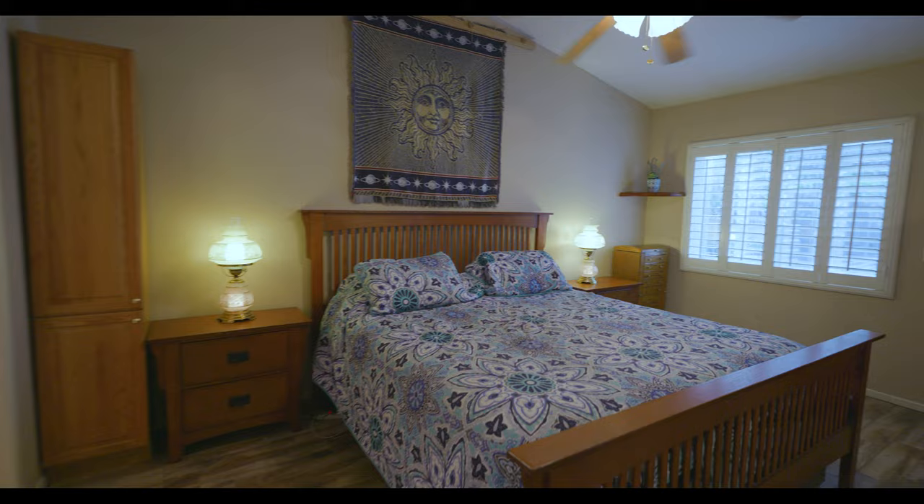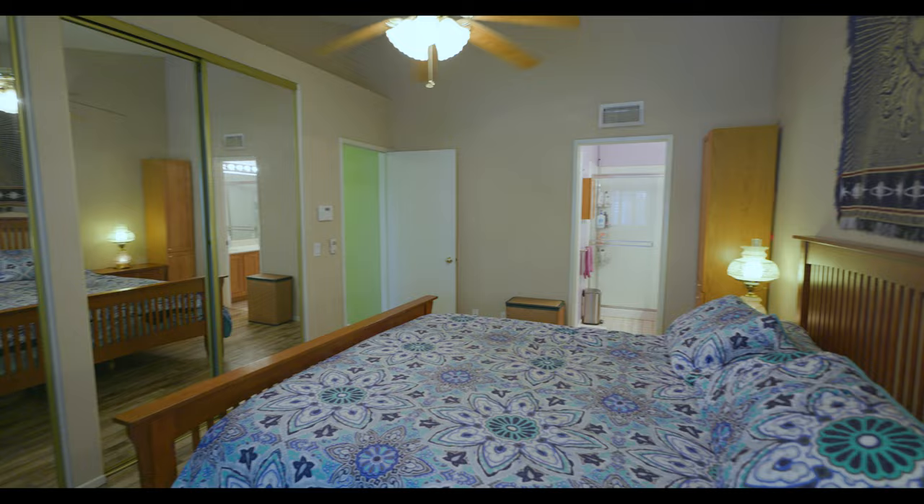The master suite. I love the high ceilings. It's very spacious and my favorite — the dual closets.